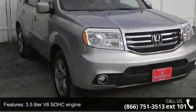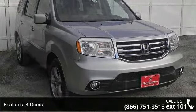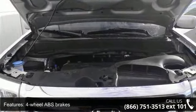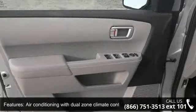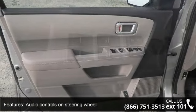Enjoy these notable features: 250 horsepower, 3.5 liter V6 SOHC engine, 4 doors, 4-wheel ABS brakes, 8-way power adjustable driver's seat, air conditioning with dual-zone climate control, audio controls on steering wheel, automatic transmission, Bluetooth, clock, and dash.